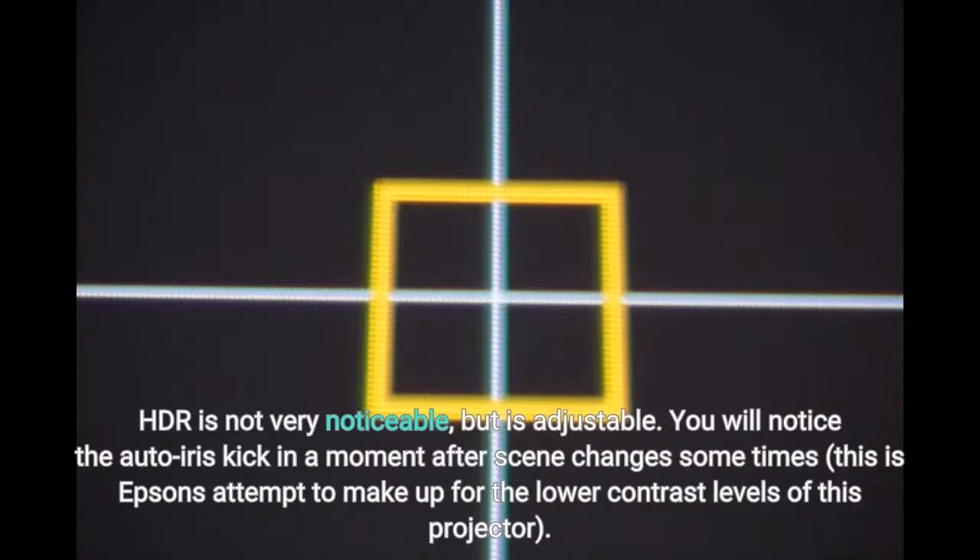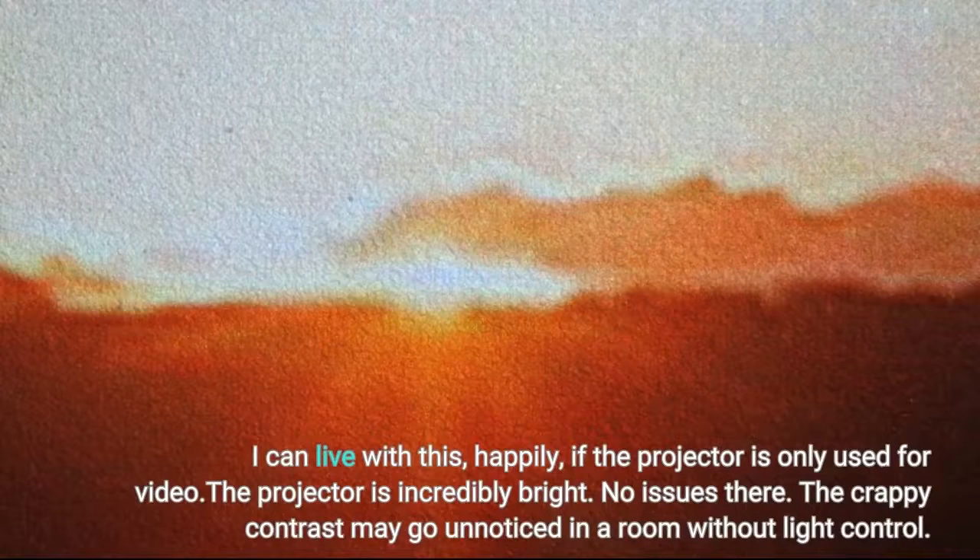HDR is not very noticeable, but is adjustable. You will notice the auto iris kick in a moment after scene changes sometimes — this is Epson's attempt to make up for the lower contrast levels of this projector. I can live with this happily if the projector is only used for video. The projector is incredibly bright; no issues there.